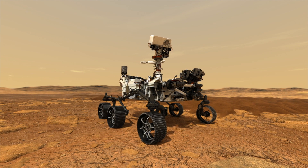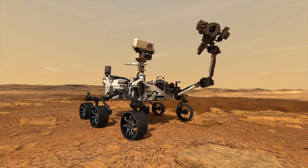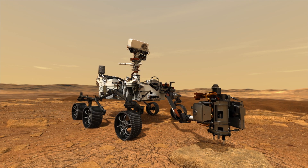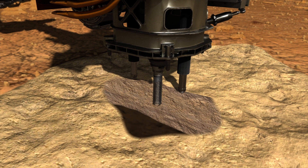We've actually got three robots necessary to do the sampling and caching system. Our big robotic arm out on the front of the rover takes our drill, pushes it against the surface, and allows us to take core samples.